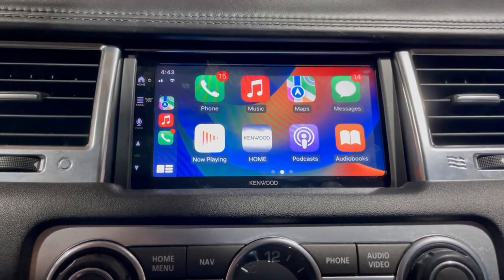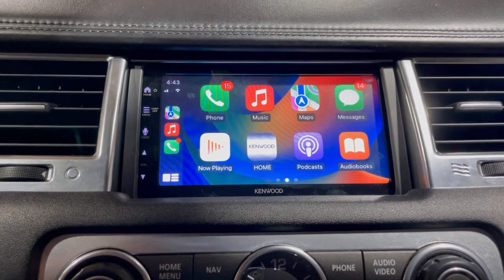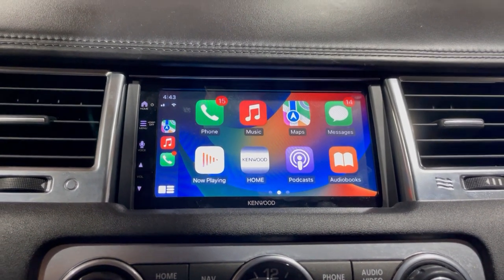Job done — it now has DAB, USB, video, and Apple CarPlay. You can also buy an extra box if you wish to have Netflix and so forth.